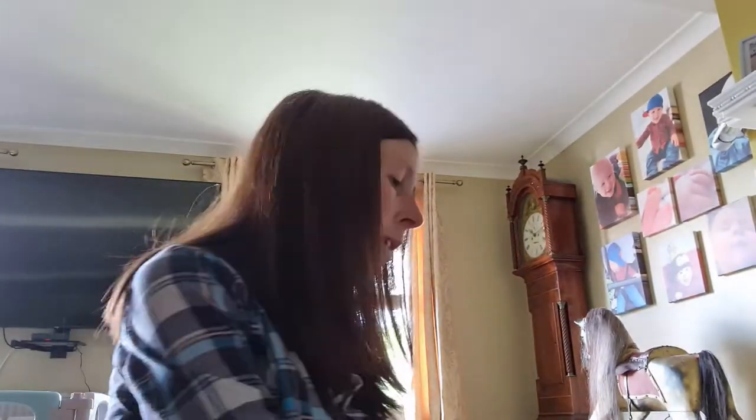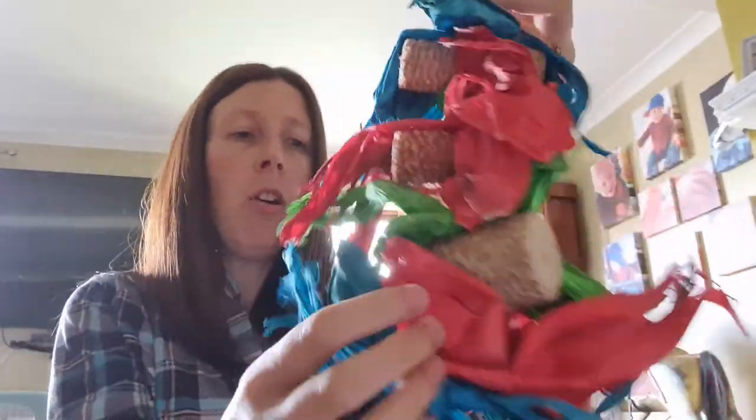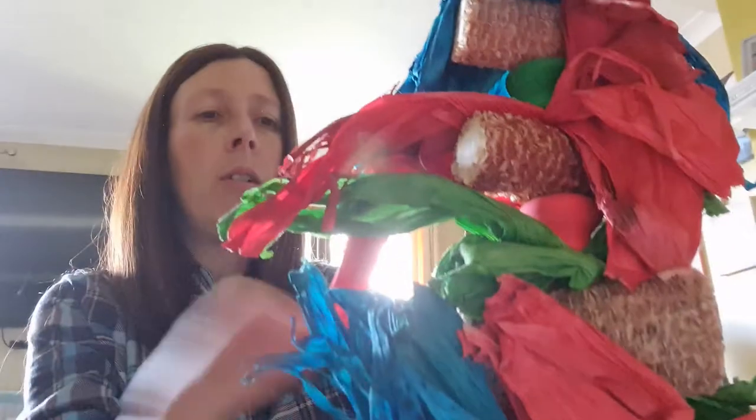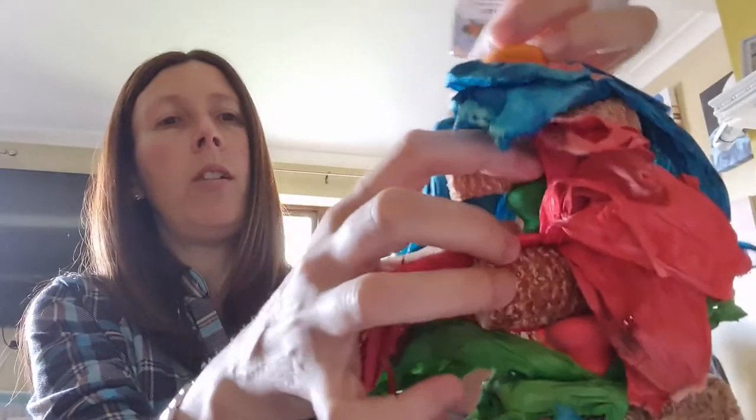Next we have two guinea pigs to visit and they absolutely love this dried corn. So here we've got the crinkle corn chew. It does open out to make it look a little bit prettier, but this is just three pounds. We've got the dried corn and the crinkles for chewing, and as usual some little wooden pieces hidden in there too.